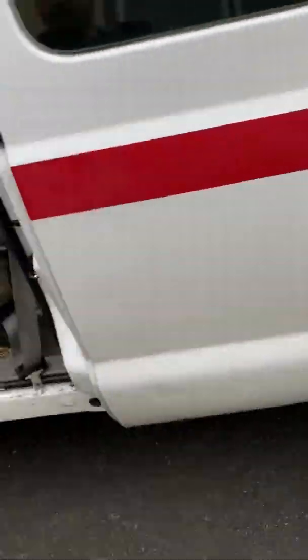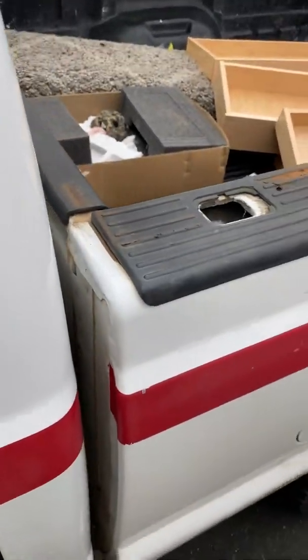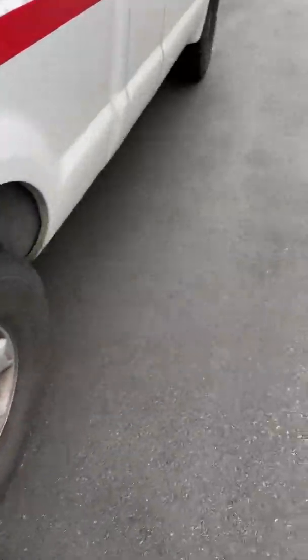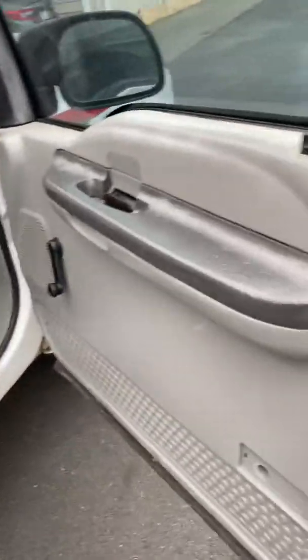I'm gonna open the hood and show you. On the other side, got some stuff in the back — because I drive to work and pick up little things here and there at work. Those little drawers I picked up thinking to do something with them. Anyways, back to the other side — here's the door.